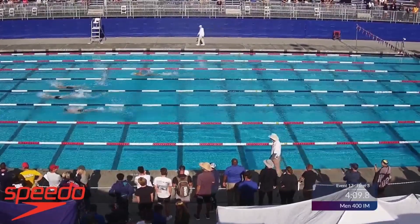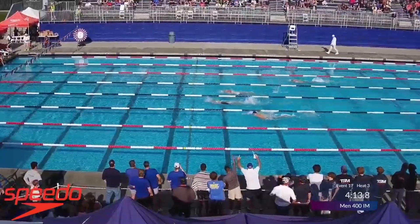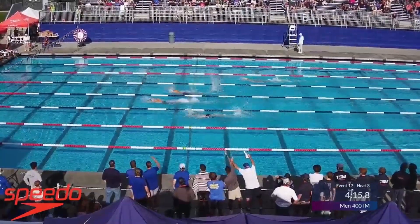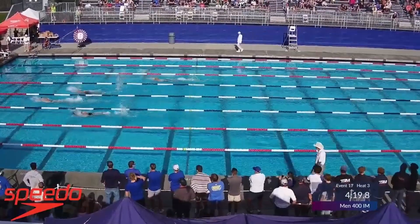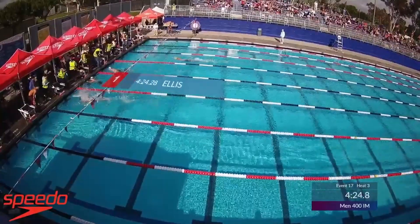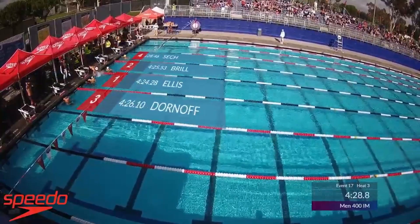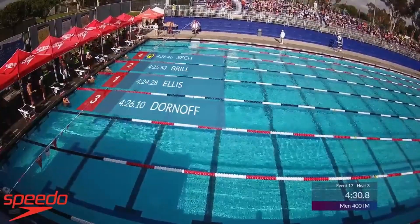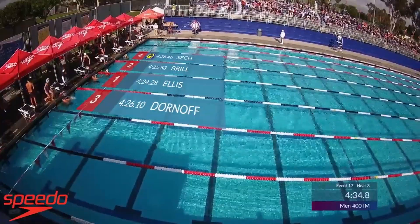That's Brill out there in lane number 5 from UC Santa Barbara. Here comes Luke Ellis, now taking the lead with 10 meters to go, looking for 4:25.19. And stops the clock at 4:24.28! Luke Ellis will win the race under the Olympic trial cut. Kyle Brill just off that cut with a 4:25.53.